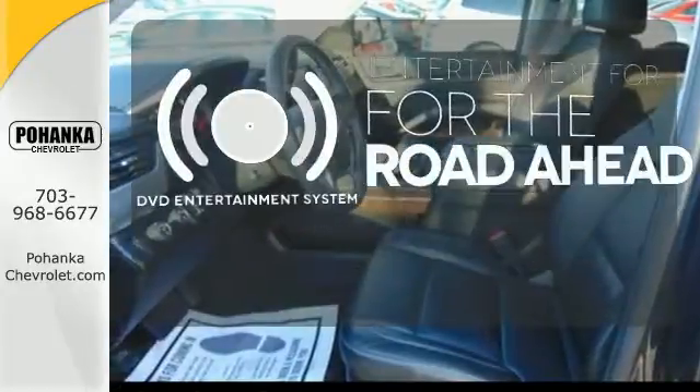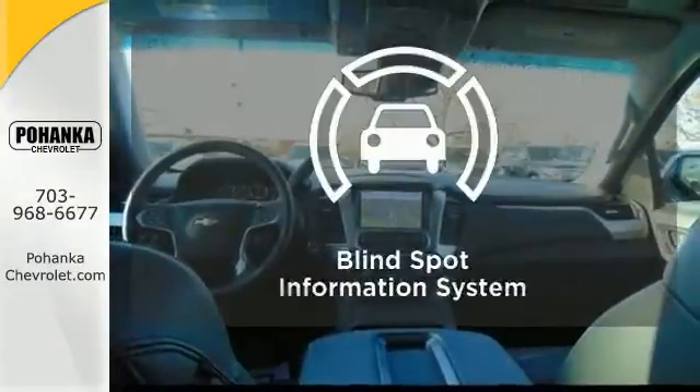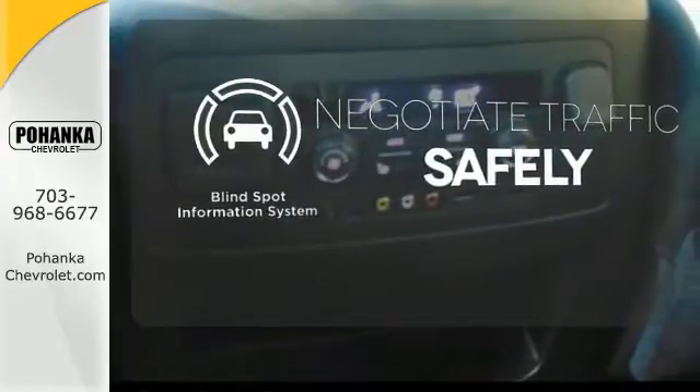Bring your favorite videos along for the ride with the DVD Entertainment System. Safety comes from being aware of your surroundings, and for that, the blind spot indicator can't be beat.